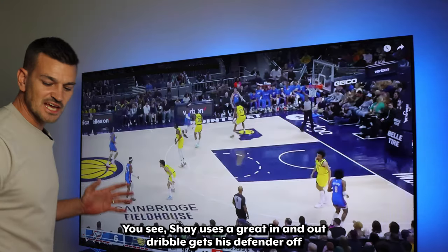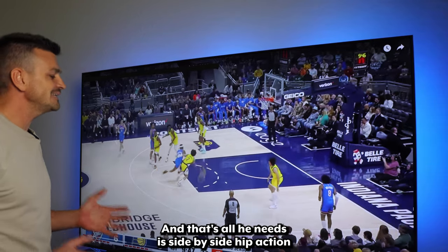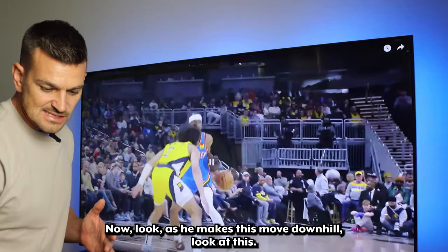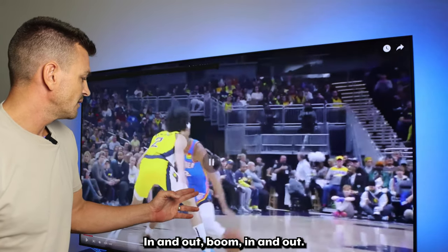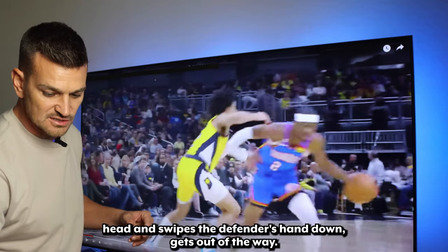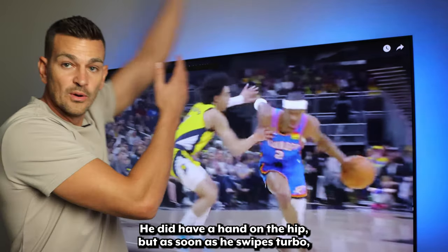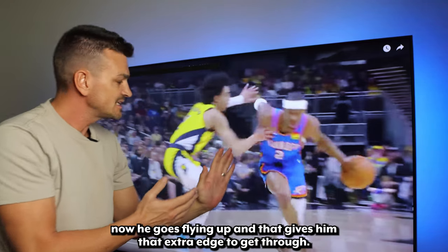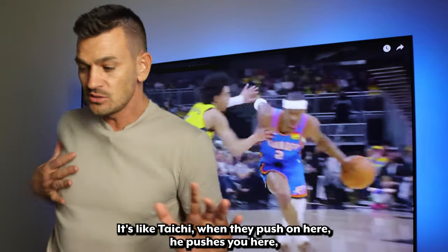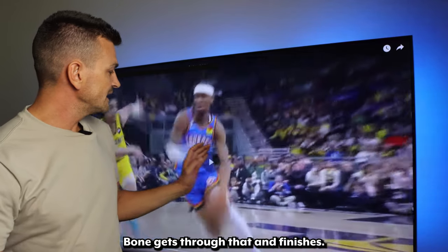He gets into the step back and rotates his body into the shot — just beautiful. On this attack, Shea uses a great in-and-out dribble, gets his defender off balance — in and out — and that's all he needs: side-by-side hip action. Then he's able to swipe the defender's arm through to get to his finish. As he makes this move downhill, his right arm goes ahead and swipes the defender's hand down. Look at how the defender's hand now flies up — he had a hand on the hip, but as soon as Shea swipes through, that hand goes flying up, giving him that extra edge to get through. He uses his body angle — it's like Tai Chi. When they push on you, you go with the flow and continue to drive through.